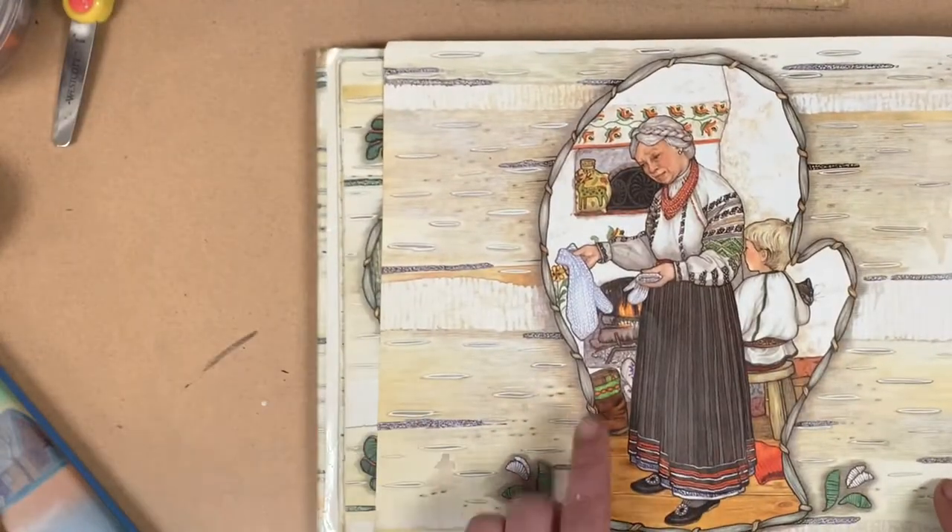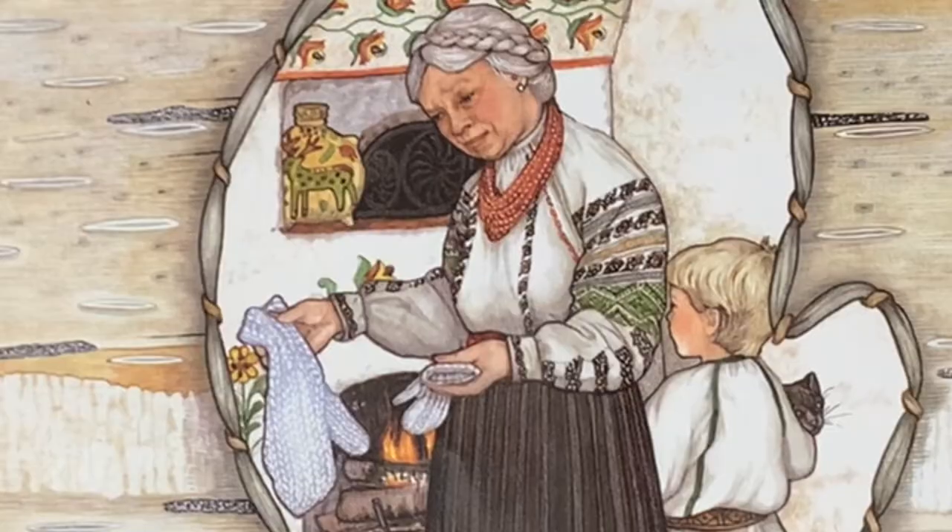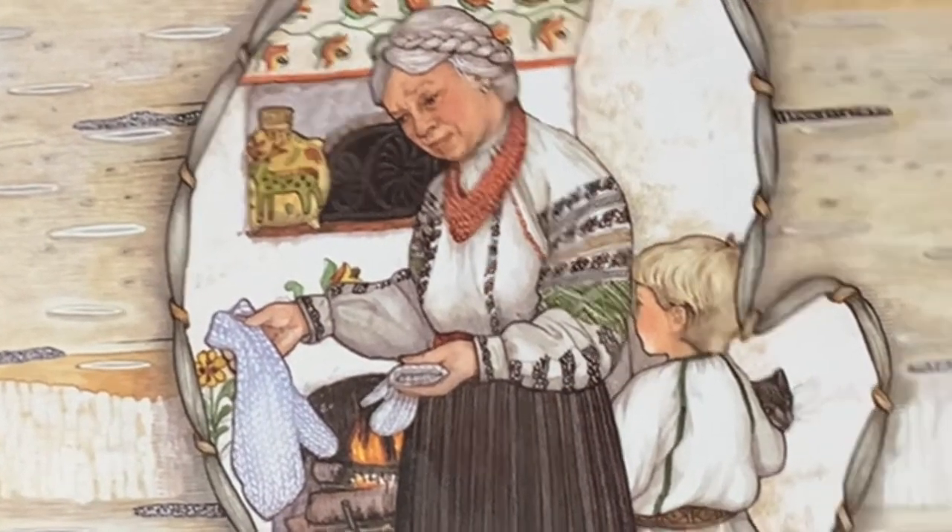Oh my goodness! What do you notice about these two mittens? I bet Baba is wondering what happened.